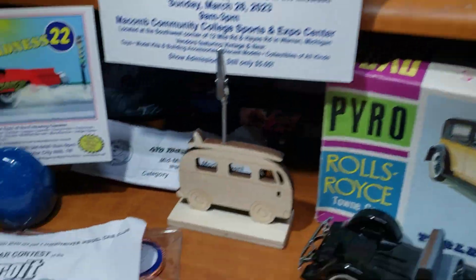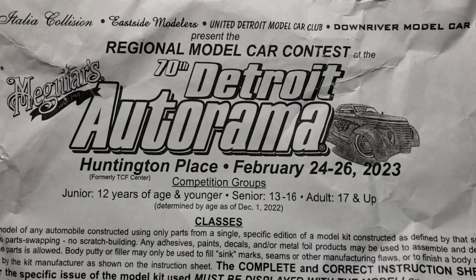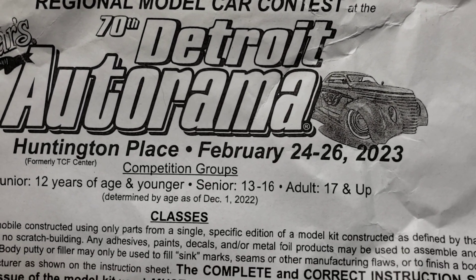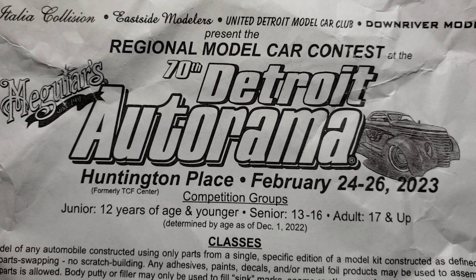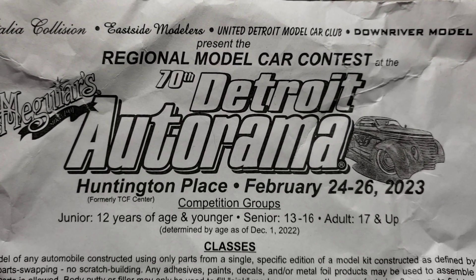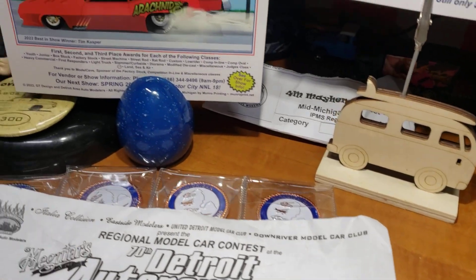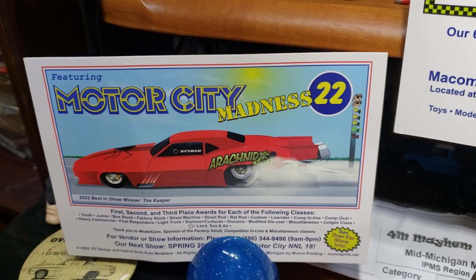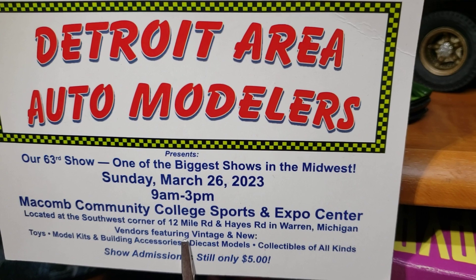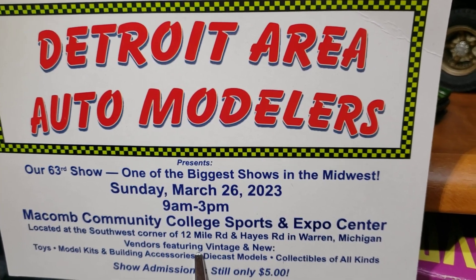The first model show coming up next weekend is the 70th Detroit Autorama, February 24th through the 26th. I'm planning on going to that show and recording the model contest there, so stay tuned for those videos. We also have the Motor City Madness show coming up Sunday, March 26th, and I'm planning on going to that show and doing some more videos there.